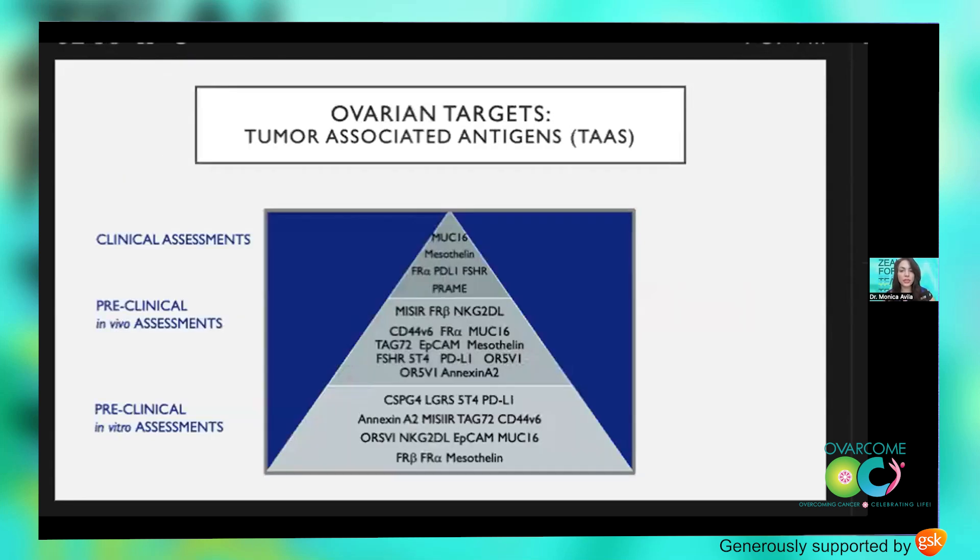So what are we actually targeting in ovarian cancers? To date, there have been many potential antigens studied in the lab and in the clinical setting, as you can tell by the pyramid. Amongst these, some of you are familiar with folate receptor alpha, mesothelin, and follicle-stimulating hormone, for which we actively have trials open — and more coming down the pipeline.